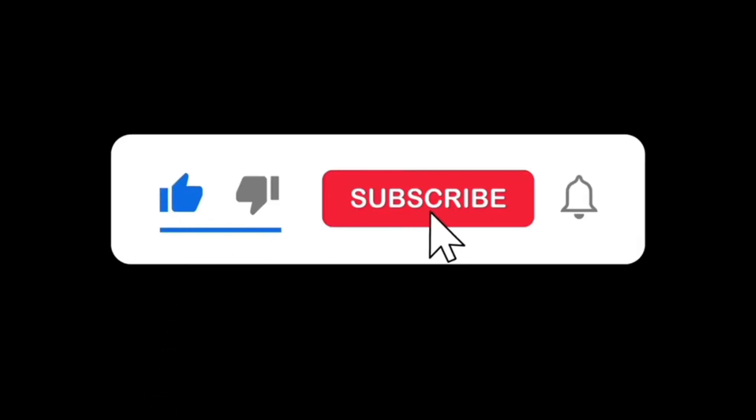Subscribe, and like and share this video with your friends and family.